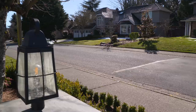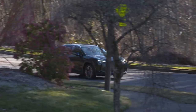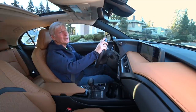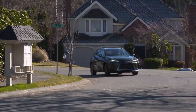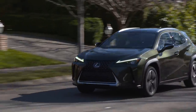Aluminum doors, fenders, and hood help give the UX a very low center of gravity. That and brake torque vectoring helps cornering. Toyota and Lexus have done a lot to improve the handling of their vehicles recently — this is kind of fun to sling into a corner. Personally, I prefer the BMW X2, but this is no slouch, and it's far more fuel efficient.